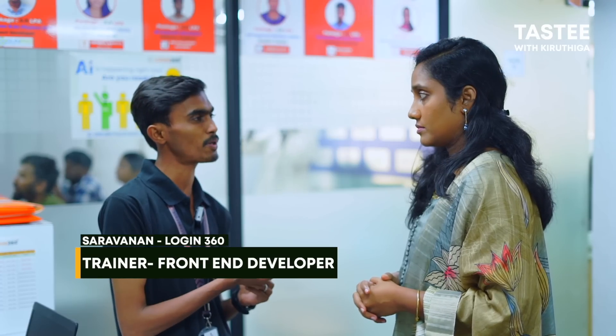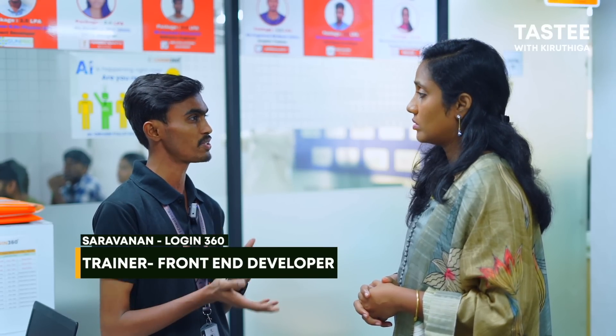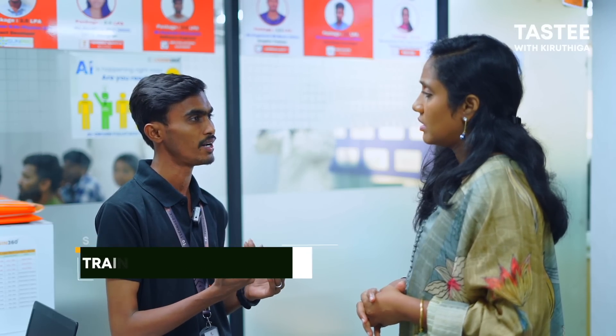Frontend programming is very easy. When you have a laptop, you can learn HTML, CSS, Bootstrap, and front-end related subjects — even fields as diverse as agriculture or chemistry can be taught through web pages. You can grab output on-screen quickly. The course duration is 3 to 3.5 months, covering HTML, CSS, JavaScript, etc.